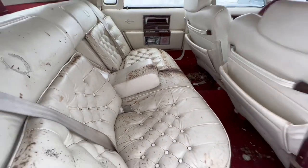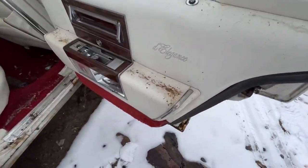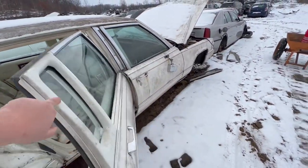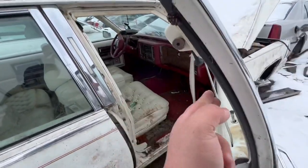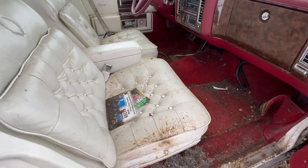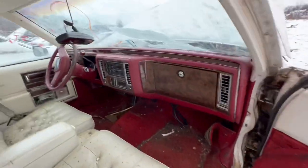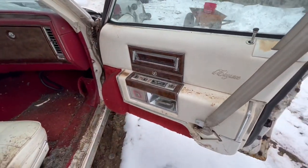Look at that leather interior. For anybody who doesn't know, that's all mouse poo running across the seats. Oh man, that is so gross. It has the door speaker pods. The CD player has been replaced — it's got a cassette deck in it, so that must have been swapped out at one point.